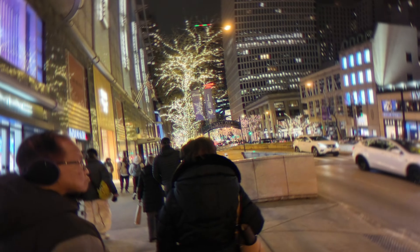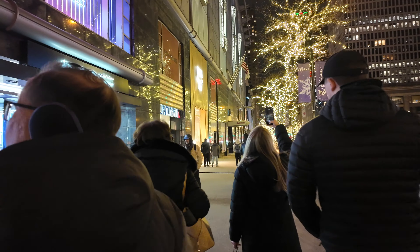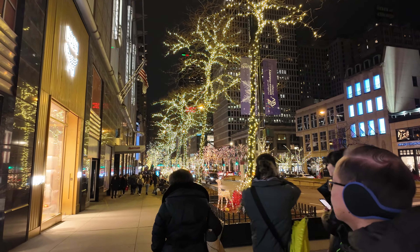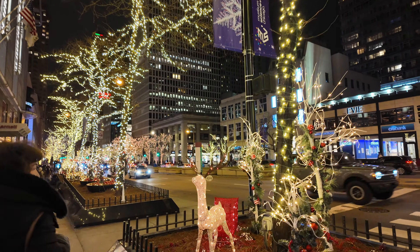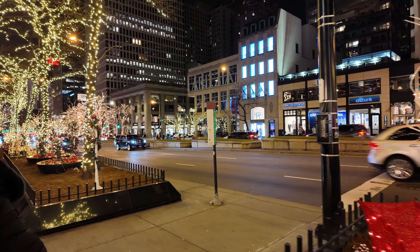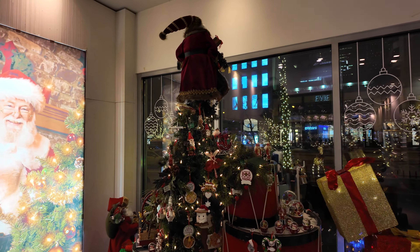We are outside of the shops. We are right on Michigan Avenue. We're just checking out the lights. There's a pop-up holiday store — we're checking it out. I think it's called Santa's Workshop.